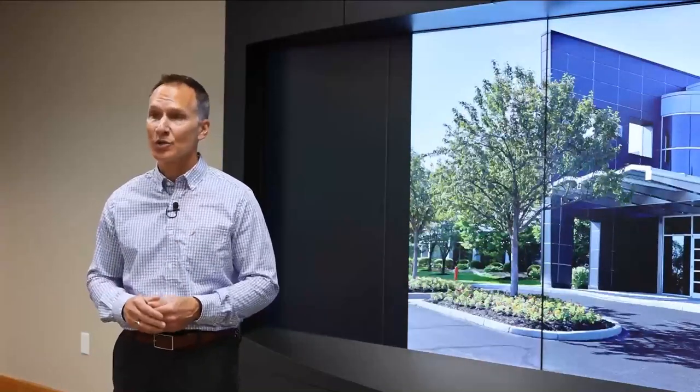We're standing here in our experience center room. We're in our North American headquarters in Mason, Ohio, just north of Cincinnati.